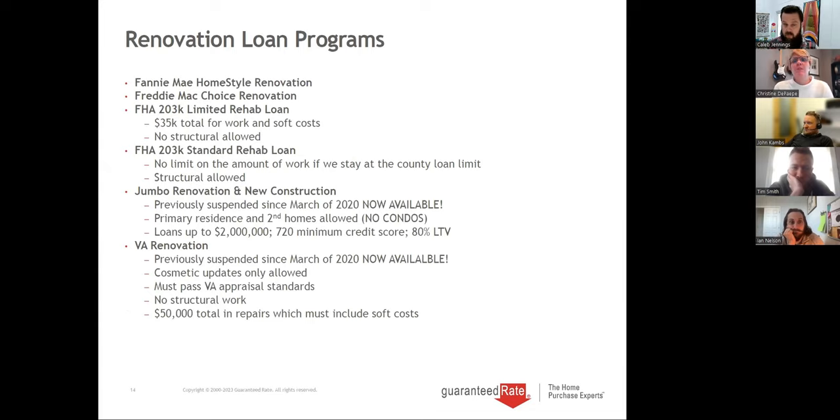So let's talk about the programs. We have conventional renovation — those are called Fannie Mae HomeStyle and Freddie Mac Choice. We also have FHA 203K, which has a limited version: $35,000 or less for work with no structural allowed. And then there's the standard, which has no limit on the amount of work and any structural is allowed. If you have questions, you can throw them in the chat box and we'll address them when I finish — we'll have about 15 minutes for scenarios and questions.